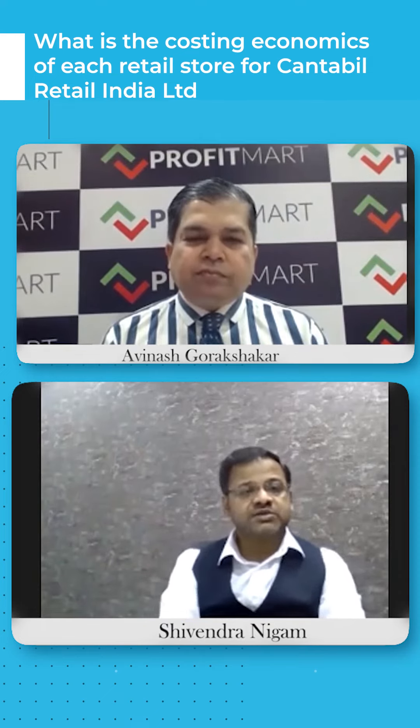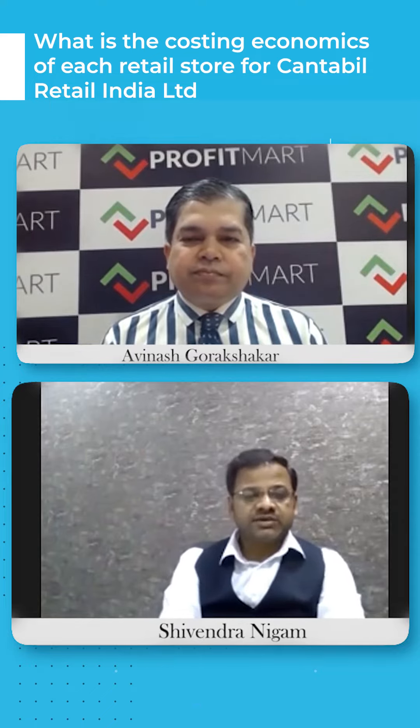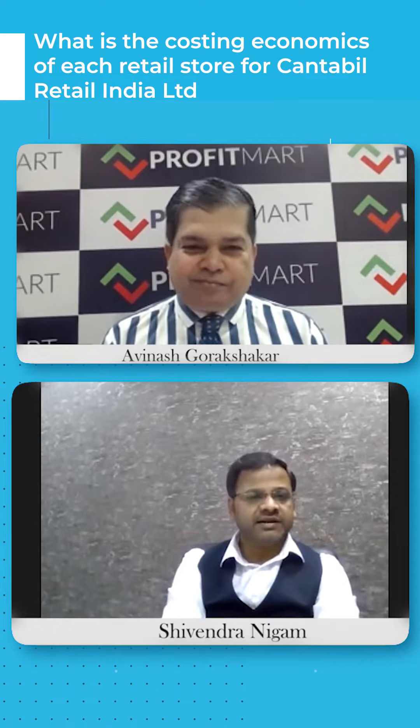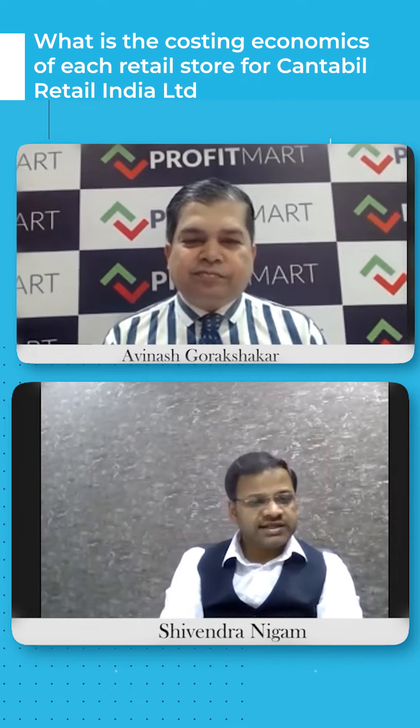We have a criteria for our store selection. Our target is that this year, no store should be below 1 crore. The weighted average number of stores is 130 plus, meaning revenue will be above 1 crore. If net of taxes is 120 plus, then our store is profitable.